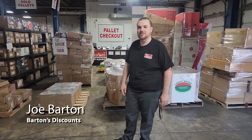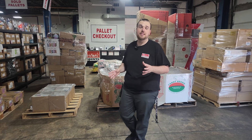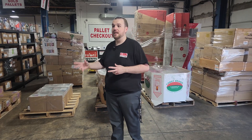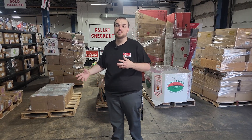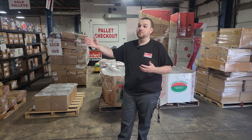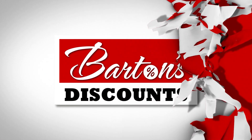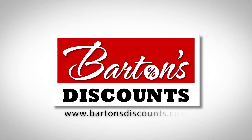Hey guys, coming to you again from Barton's Discounts here in Indianapolis with our weekly pallet update. This gives everybody an idea of the types, conditions, and categories that we have available for this weekend going on to next week. We have a ton of variety right now, so we'll dig right in. Barton's Discounts — your direct source for wholesale merchandise.